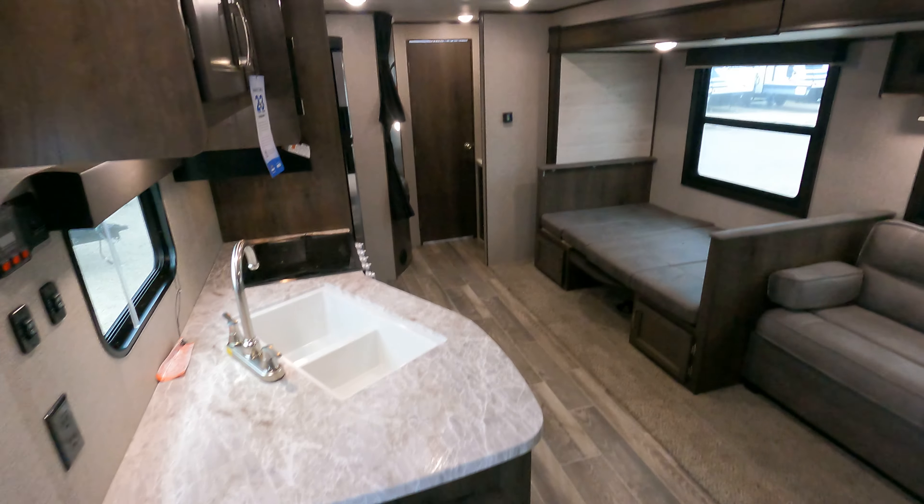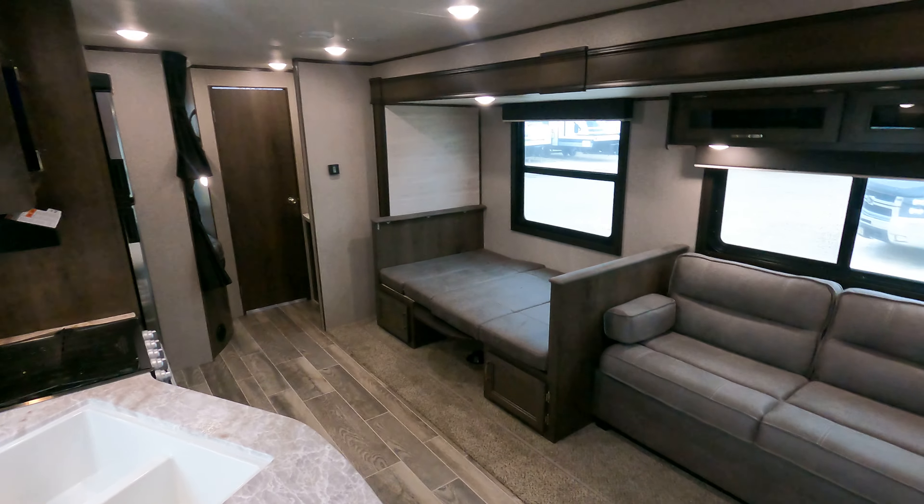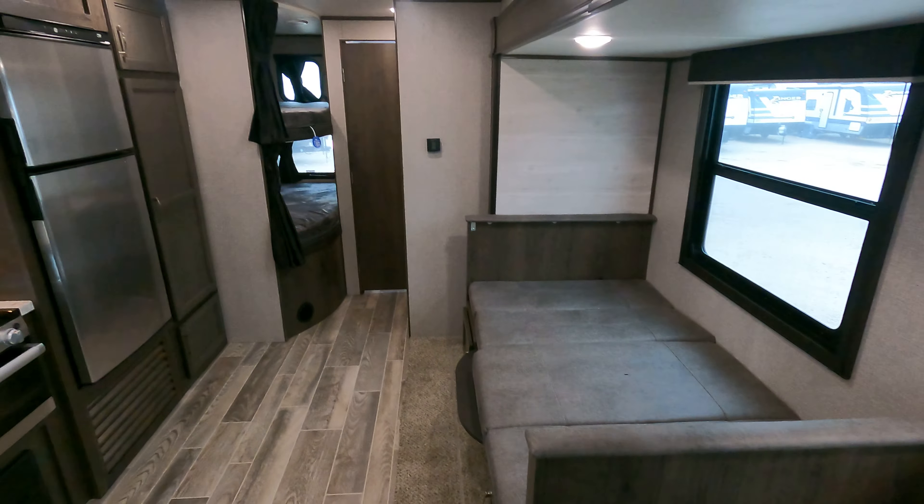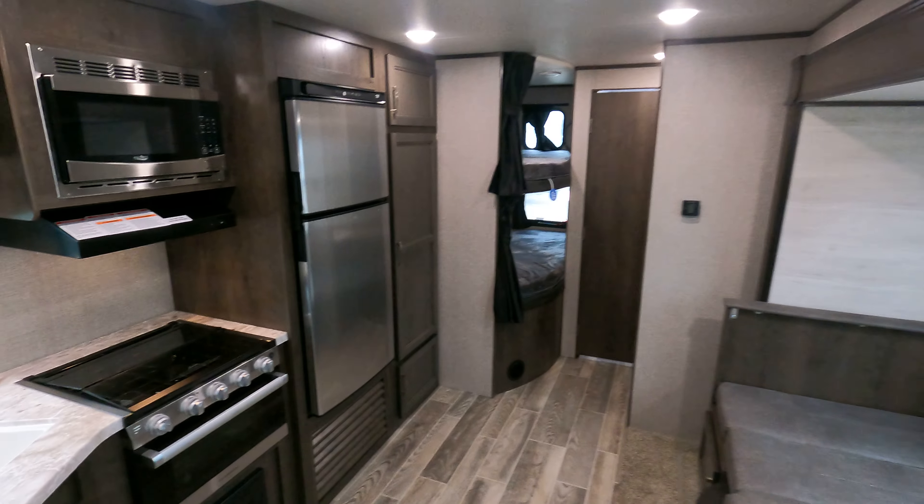Place to put a television over there as well. You do get pocket doors, so you're ready to go. And that is this unit — plenty big to get your family out camping.